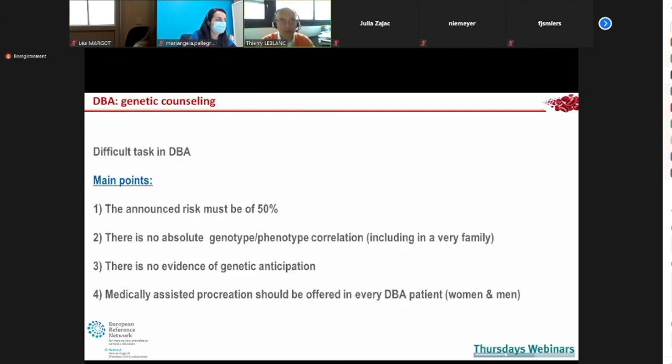Genetic counseling is a quite difficult task in DBA. The risk is about 50% because in most cases the disease is autosomic dominant. The problem is there is no absolute genotype-phenotype correlation, even within the same family. A woman with a very mild DBA phenotype and good steroid response cannot guarantee her child will be the same — the child may have a much more severe disease. There is no evidence of genetic anticipation. Medically assisted procreation should be discussed with every patient who wishes.